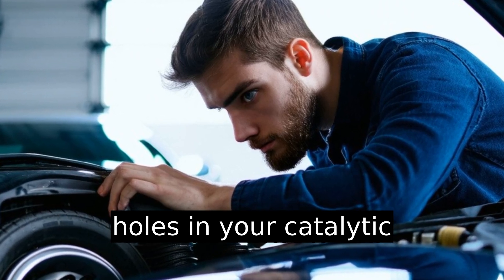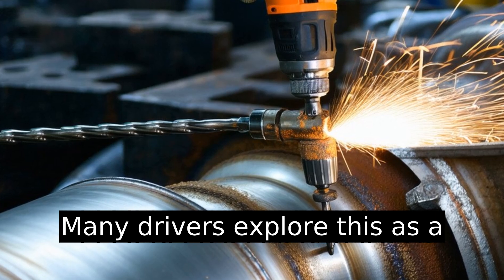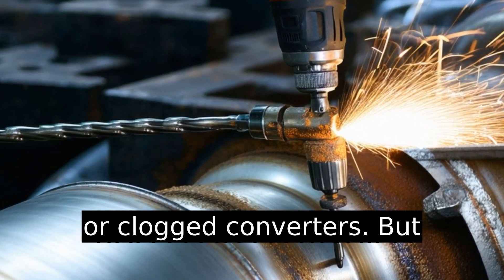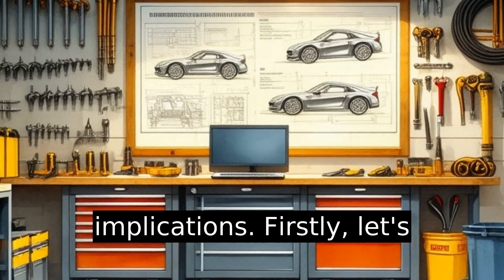Wondering if you should drill holes in your catalytic converter? You're not alone. Many drivers explore this as a quick fix for performance woes or clogged converters. But before hastily grabbing the drill, let's dive into the implications.